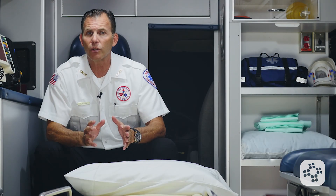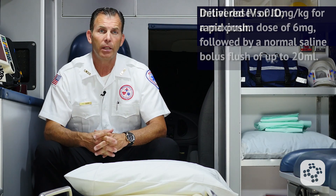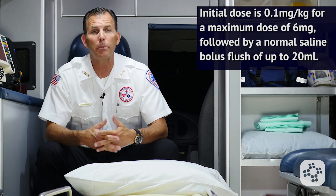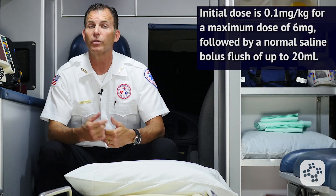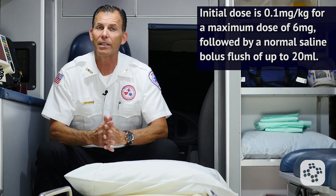Pediatric dosages for this medication should be delivered IV or IO by rapid push, as quickly as possible. The initial dose is 0.1mg per kilogram for a maximum dose of 6mg, followed by a normal saline flush of up to 20cc.